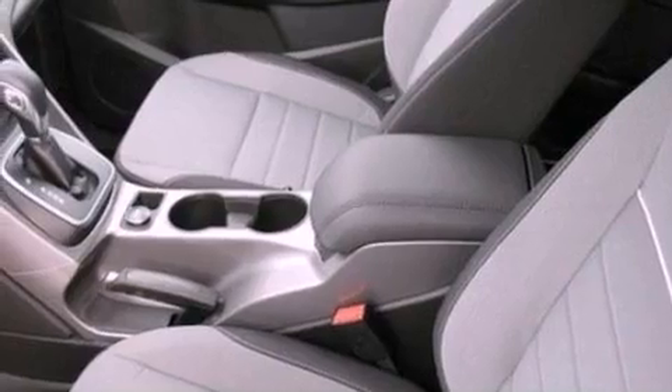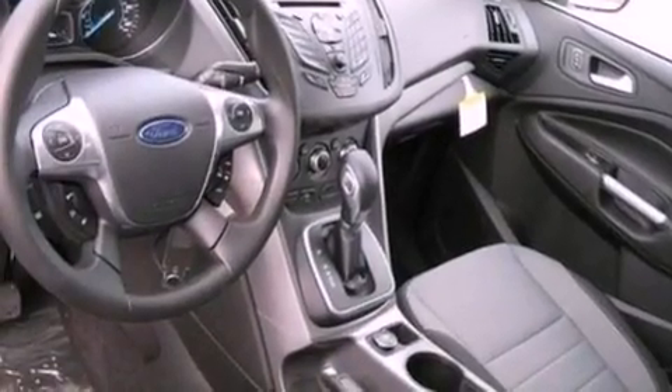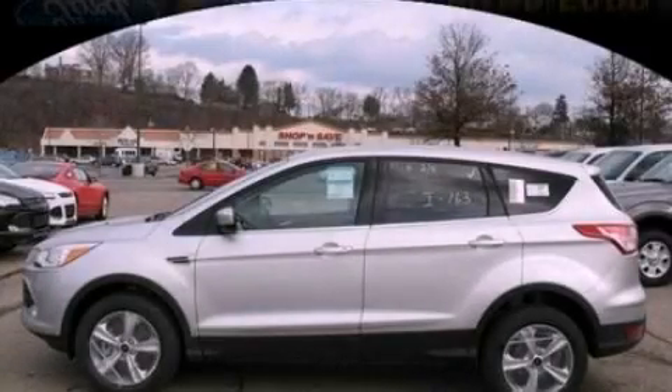A passenger side vanity mirror, dusk-sensing headlights, a keyless entry system, and a rear spoiler. Call now to find out how you can own this breathtaking automobile.